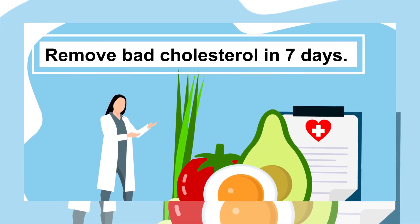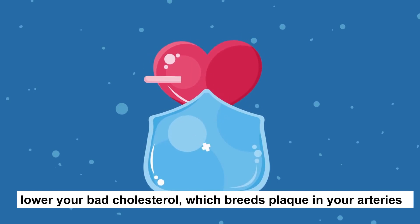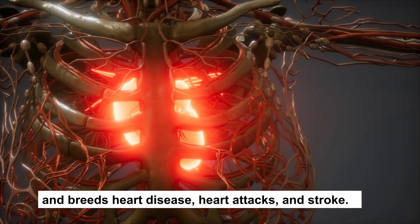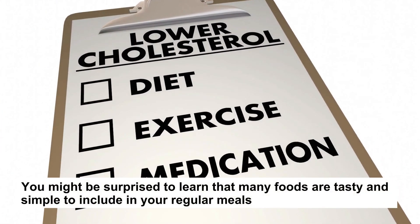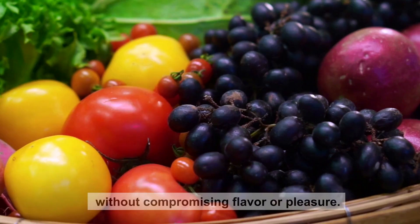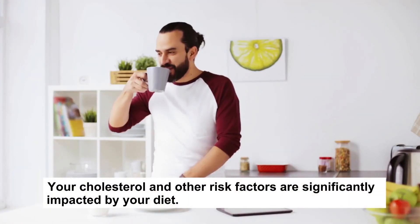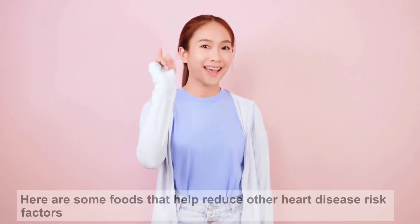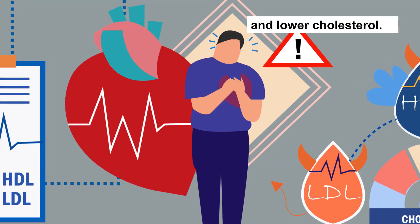Remove bad cholesterol in seven days. It's no secret that some meals can lower your bad cholesterol, which breeds plaque in your arteries and breeds heart disease, heart attacks, and stroke. You might be surprised to learn that many foods are tasty and simple to include in your regular meals without compromising flavor or pleasure. Your cholesterol and other risk factors are significantly impacted by your diet. Here are some foods that help reduce other heart disease risk factors and lower cholesterol.